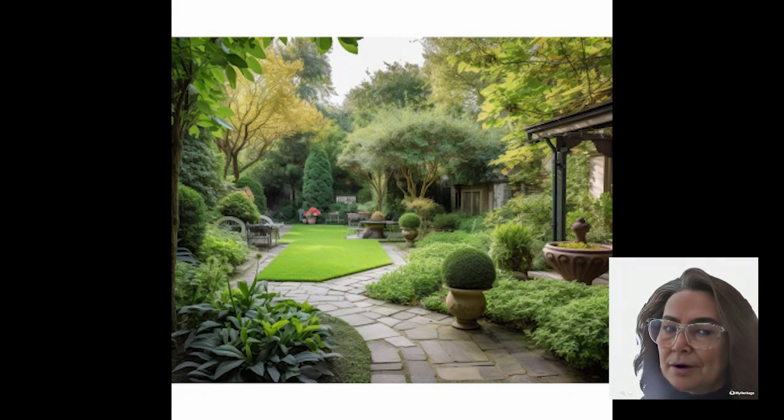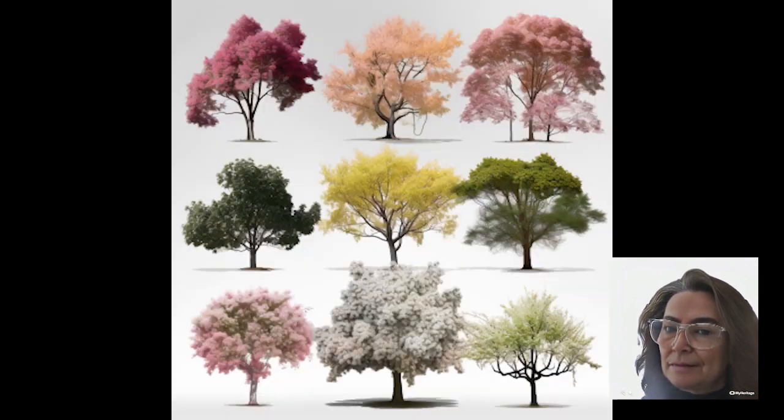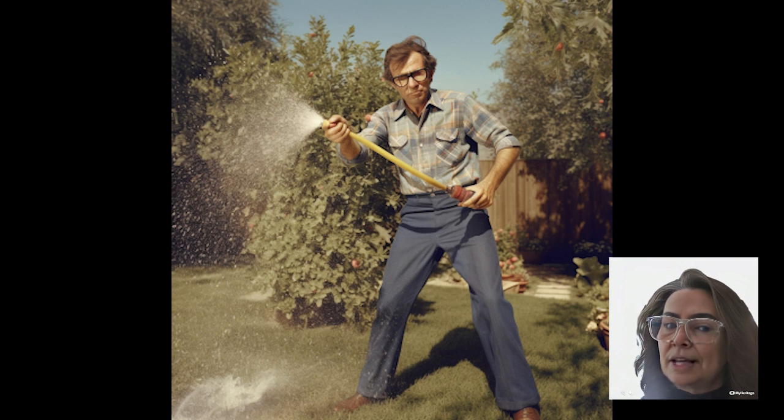Hey there, tree enthusiasts. Welcome back to our channel, where we take your curb appeal to the next level. Today, we're diving into the world of easy care trees that will leave your neighbors in awe. Get ready for some stunning looks and tips to make your life easier. We've gathered a collection of trees that are survivors — they laugh in the face of drought and deer. Talk about resilience.